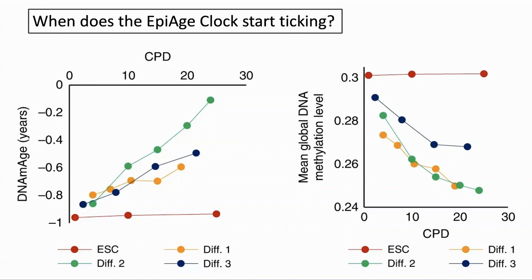Another question they looked at was: when does the epigenetic clock start ticking? It seems to be from when the cells start to differentiate. On the left-hand graph, the embryonic stem cells (ESCs) did not age, but once they had differentiated they started to age as normal. This was also accompanied by a genome-wide reduction in epigenetic methylation, seen on the right-hand graph.